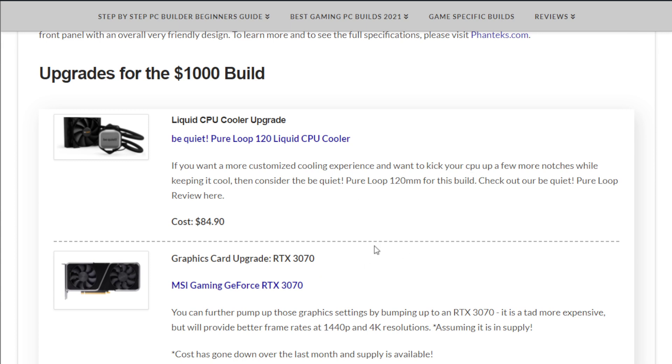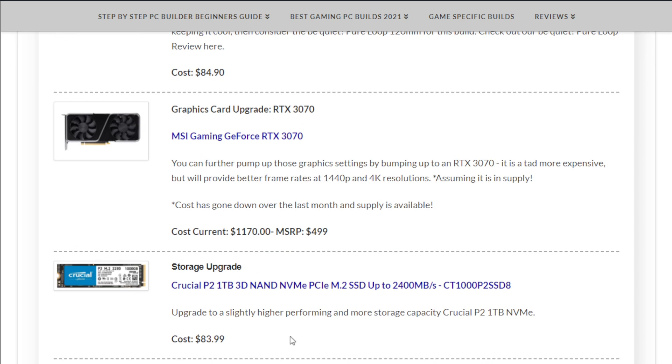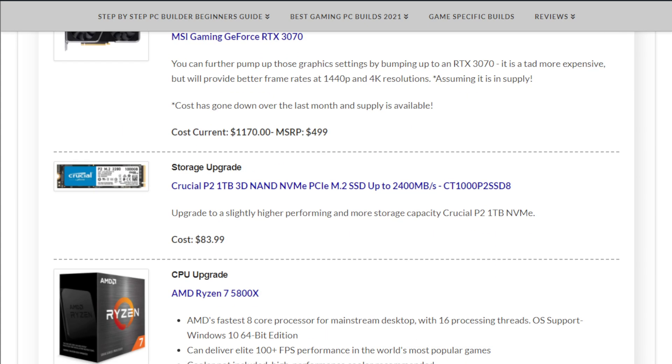Speaking of alternatives, let's go through some upgrades to the one thousand dollar build. You could add alternative cooling such as the be quiet! Pure Loop 120mm liquid CPU cooler at $84.90 if you want to overclock and keep temperatures down. For a better graphics card, something like an RTX 3070 — around $1,170 currently, or about $500 at MSRP. For more storage, the Crucial P2 1 TB NVMe SSD at $83.99. For a CPU upgrade, the Ryzen 7 5800X at $386.99 is great for gaming and especially for multitasking and video editing.